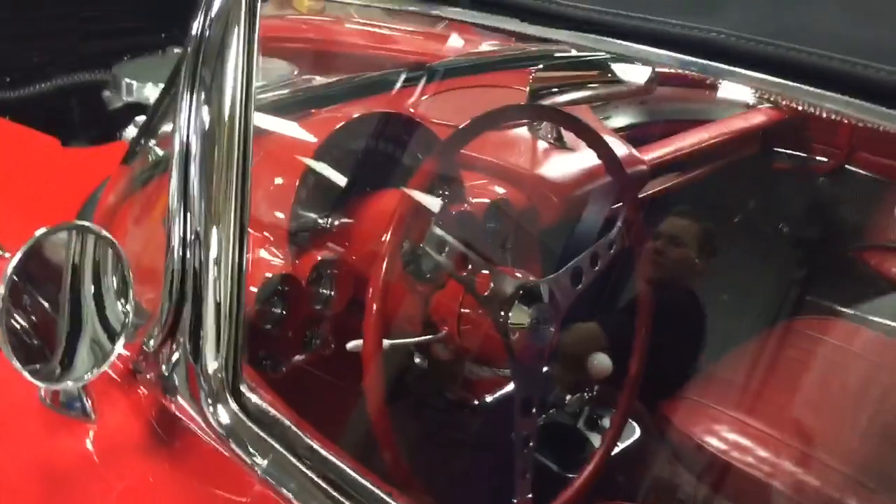Dude, this thing is so sick. The interior is so clean.